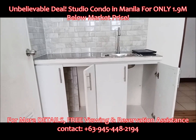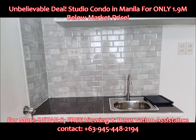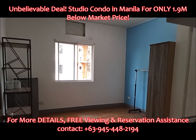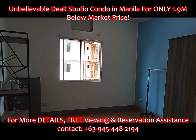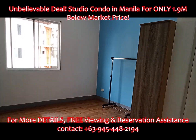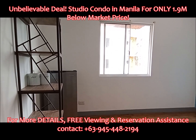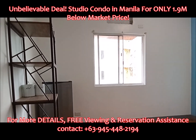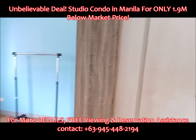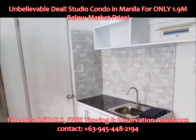Located just steps away from PUP Santa Mesa, El Pueblo Condominium Building A offers easy access to educational institutions, commercial centers, and major roads. Experience a peaceful residential environment while being just moments from vibrant city life. Nearby landmarks include: 50 meters to PUP main campus gate, 750 meters to Makati Science and Technological Institute, and 1.1 kilometers to Pure Gold Santa Mesa.